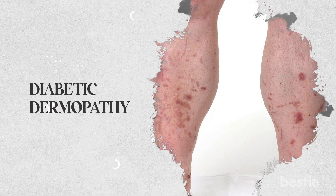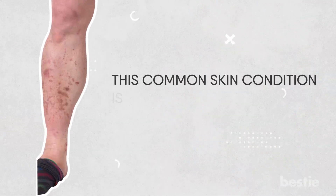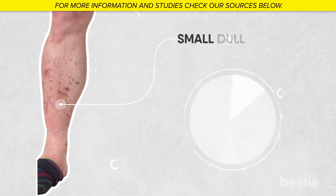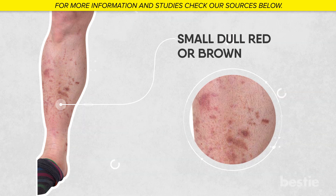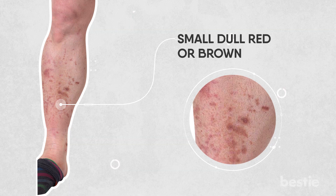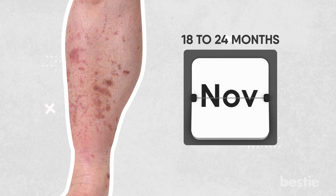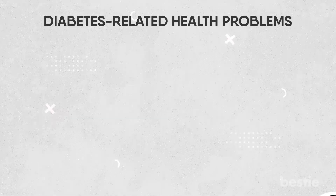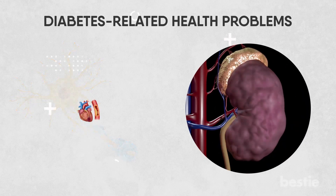First up: Skin Signs of Diabetic Dermopathy, or DD. This common skin condition is also known as diabetic shin spots. These spots look like small, dull, red or brown scaly patches on the skin, typically on the legs, and can occur in up to half of those with diabetes. Usually after around 18 to 24 months, these lesions disappear, leaving behind a depression in the skin and increased pigmentation. These conditions are more common in men and seniors, and are often associated with other diabetes-related health problems such as nerve damage, kidney disease, and heart disease.